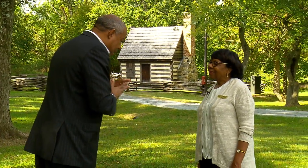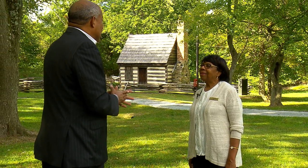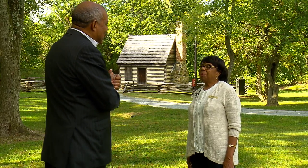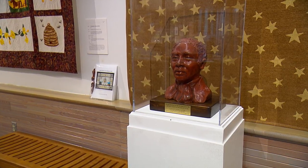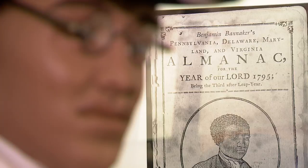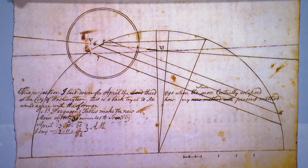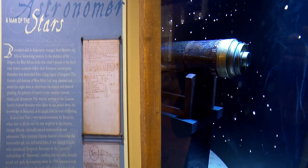Benjamin Banneker was born in Baltimore County in 1731. He was a free Black man who made many achievements in his lifetime. One of the things he's most noted for is the survey of Washington DC — he helped to assist with that because of his mathematical and astronomical knowledge.